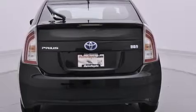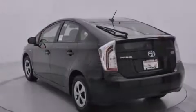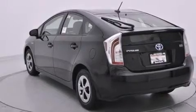Side curtain airbags, air conditioning with automatic climate control, cruise control, full power accessories, and a navigation system.